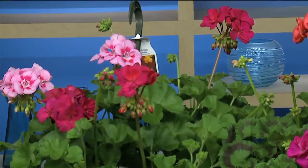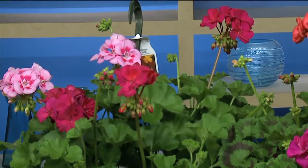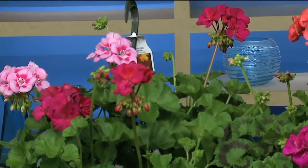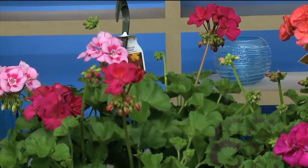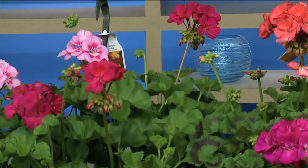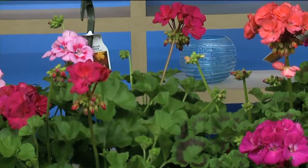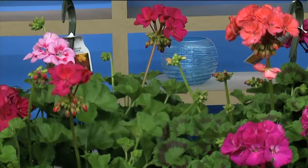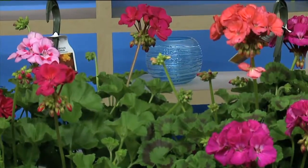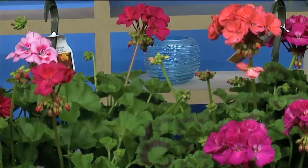The next geranium would be the Calliope — that's an interspecific hybrid. They take the ivy geranium and an upright zonal and bred them together, and you have a wonderful draping plant with outstanding colors on those varieties. They'll come over the sides of the pot. The bright deep pink one in the front is Crimson Flame — that is new for 2016. This color is fantastic.